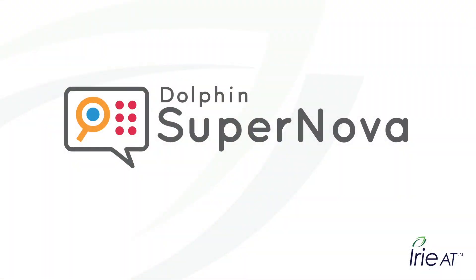Dolphin Supernova screen magnification and speech software. Find it at IRIE-AT.com.